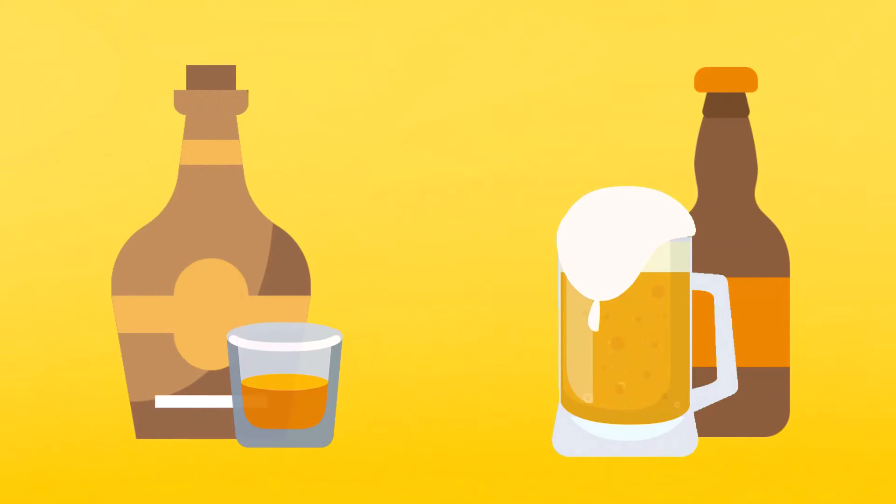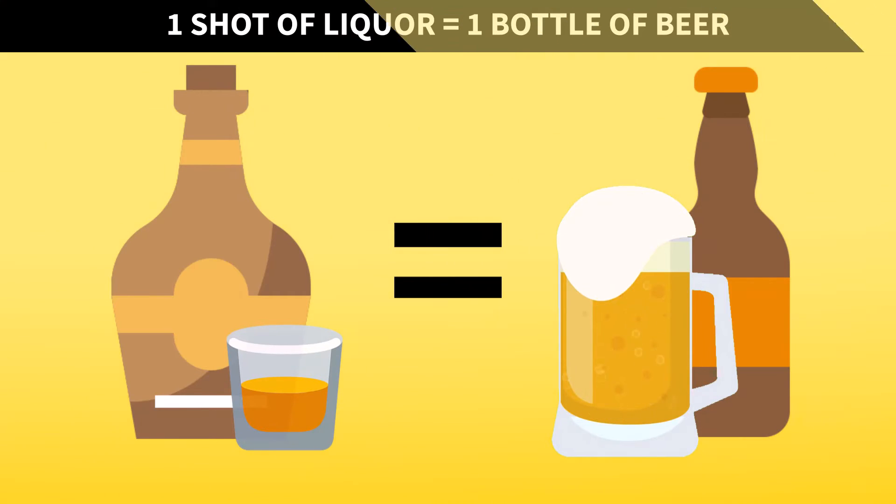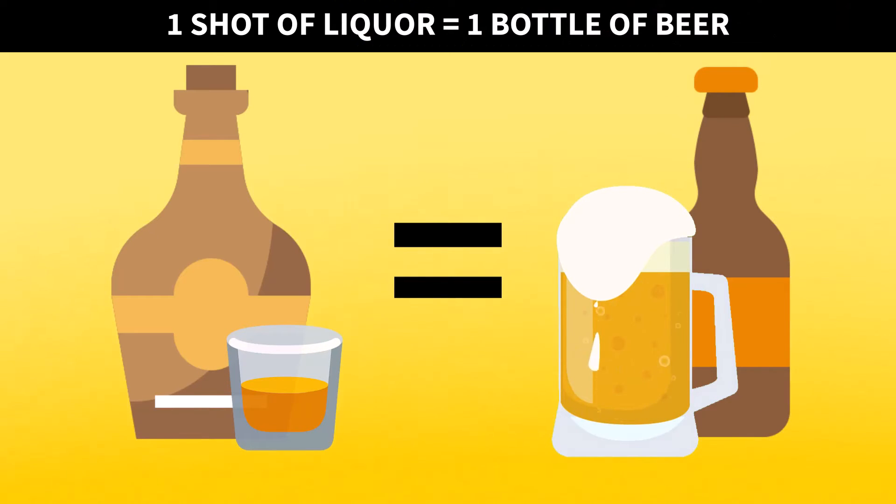So to put it simply, one shot of liquor, assuming it was poured correctly, is roughly equivalent to drinking a can of beer in terms of alcohol content.